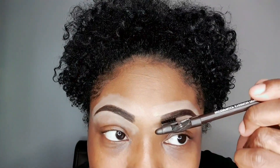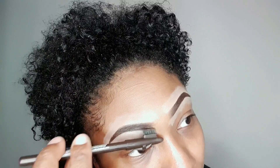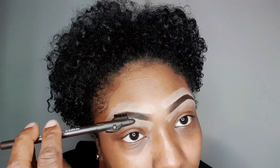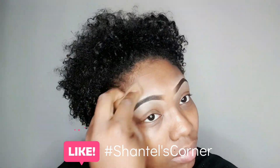Using an eyebrow brush on the eyebrow pencil just to finish the look. Now blending in the concealer highlighter — not the eyebrows themselves, but the concealer highlighter — using the eyebrow pencil brush.